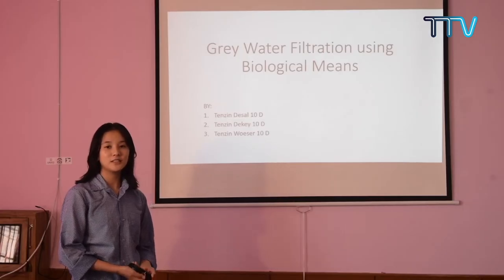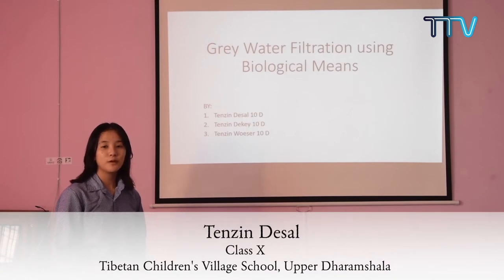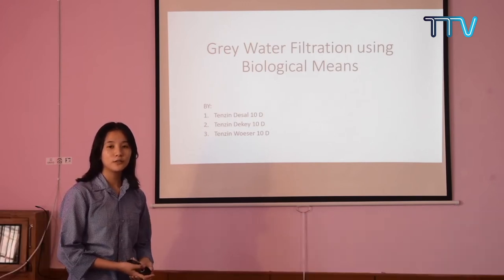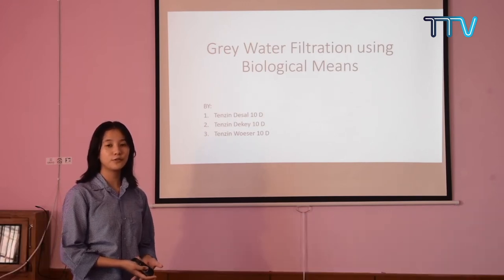We are students of class 10 studying at Aperticity. From a population of 7 billion people, 1.2 billion are deprived of safe drinking water. The sole aim of our project is to provide those 1.2 billion people safe drinking water.